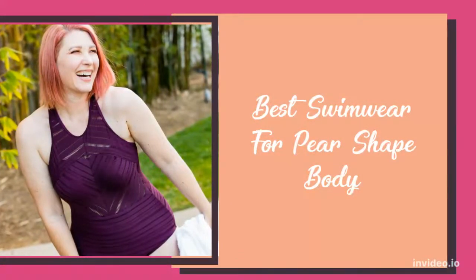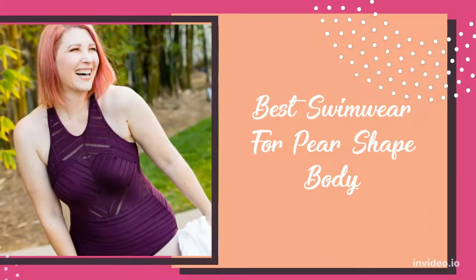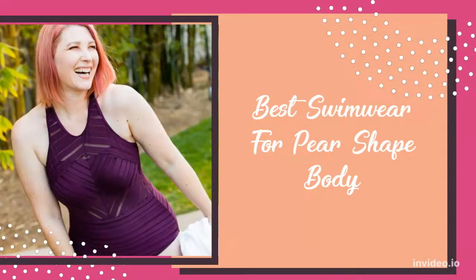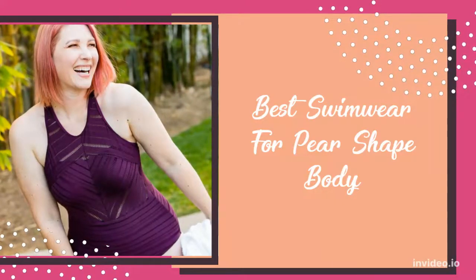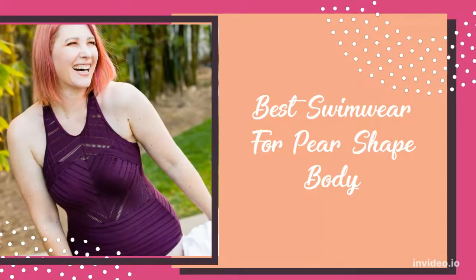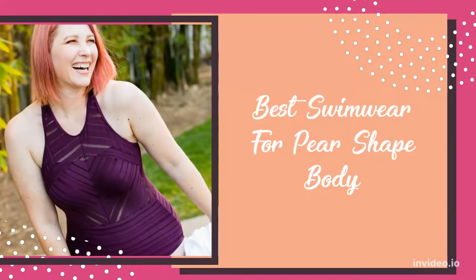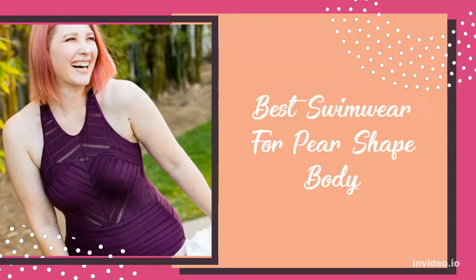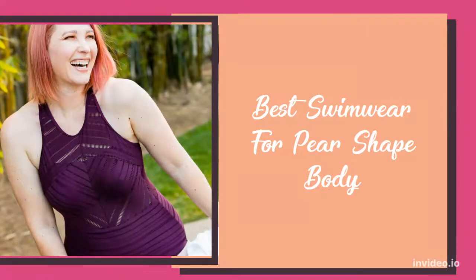And lastly, I quickly want to share swimsuits you should avoid if you have a pear shape. First, avoid low-rise bikinis. These bikinis tend to make your legs look cut off and short. You should also avoid boy short bottoms, as these can tend to make your legs and thighs look wider. And avoid string bikinis. String bikinis are often too revealing and can make your heavy bottom more prominent.